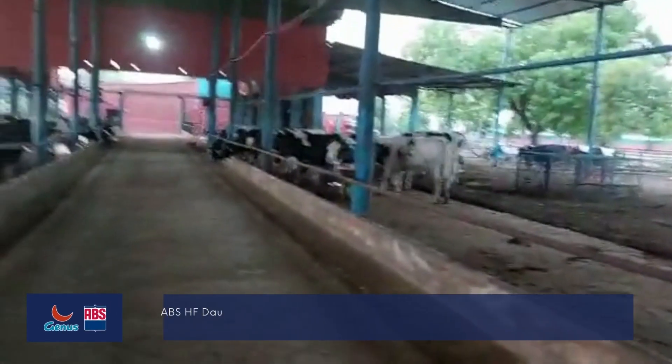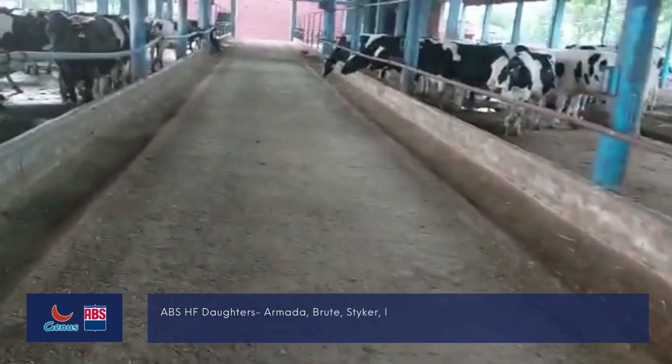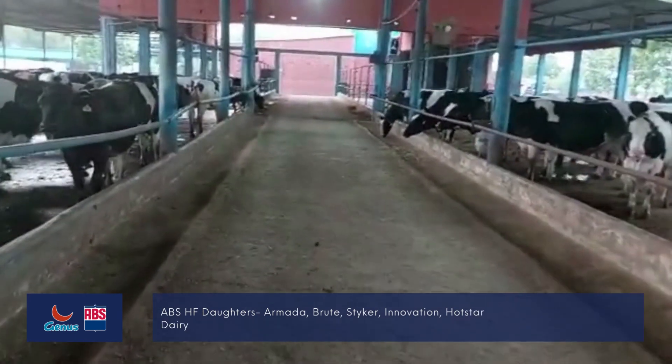My name is Oostring Dairy Farm in Shikandrawad, which is stable in Shikandrawad. Now I have approximately 200 animals.